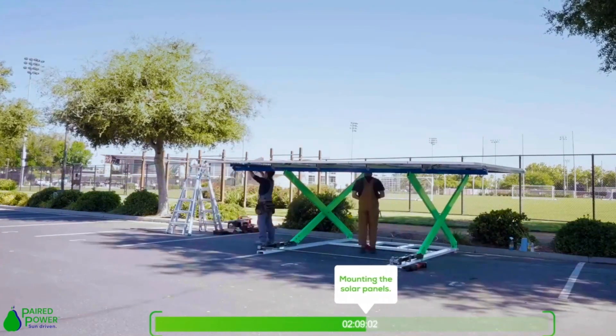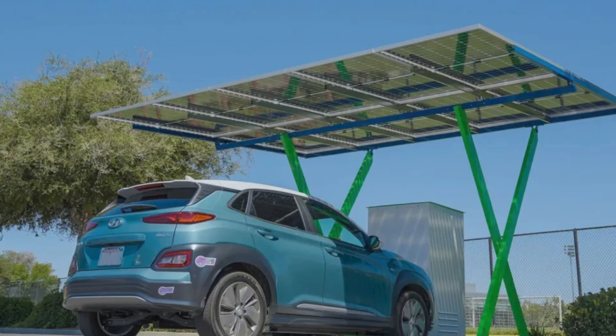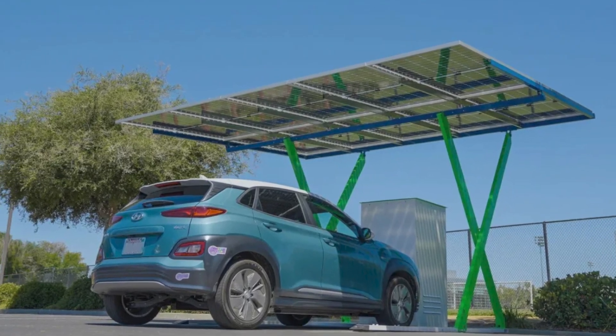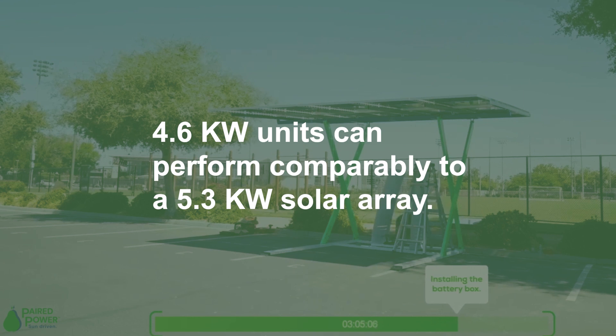The design of the solar panels allows for enhanced energy capture, with the bifacial configuration enabling the panels to utilize reflected light efficiently, potentially increasing energy yield by up to 15%. Thus, the 4.6 kilowatt units can perform comparably to a 5.3 kilowatt solar array.